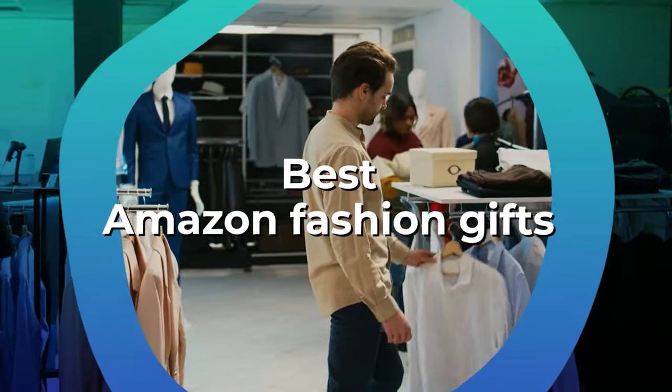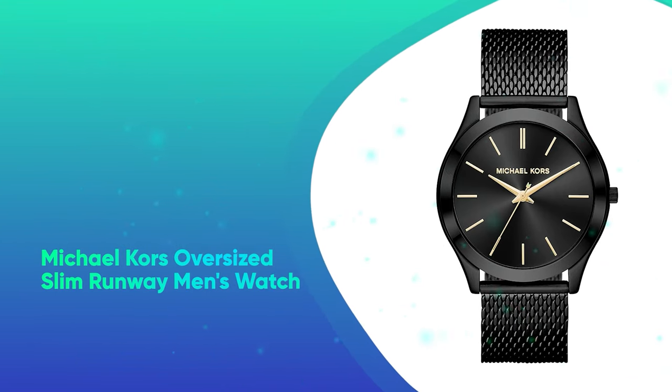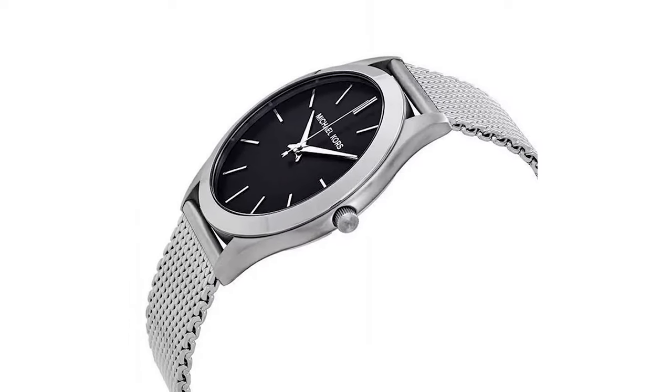The best Amazon fashion gifts. Michael Kors Oversized Slim Runway Men's Watch. The perfect accessory for any outfit, this Michael Kors watch comes in a variety of finishes to fit any style.